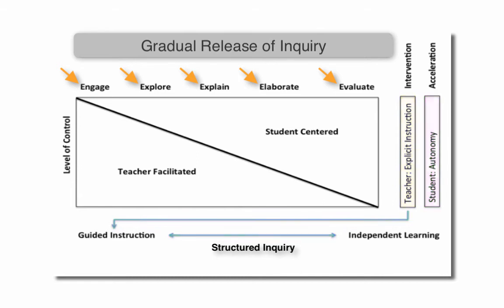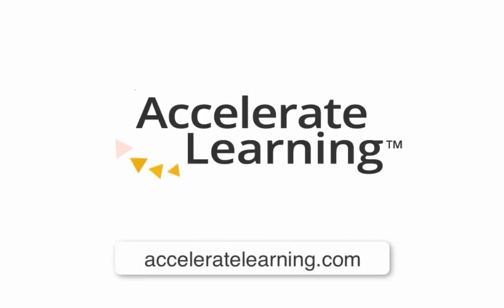Let your students own their learning, achieve higher scores, reduce behavior problems, and increase engagement. STEMscopes lets you do it all. Let's transform classes together!